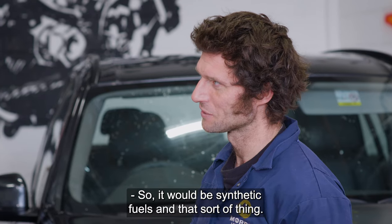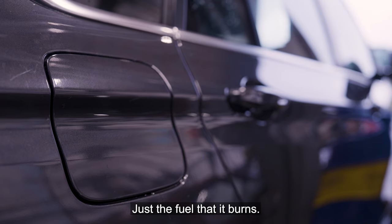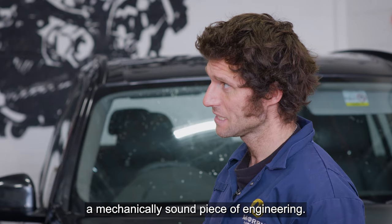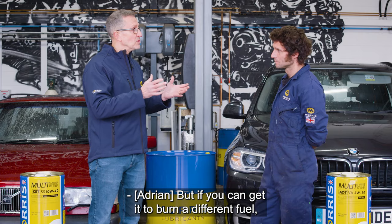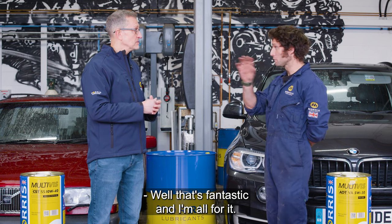So it'll be synthetic fuels and that sort of thing. As somebody quite rightly said, there's nothing wrong with an internal combustion engine — just the fuel that it burns. It's a mechanically sound piece of engineering, and if you can get it to burn a different fuel which is carbon zero, that's fantastic.